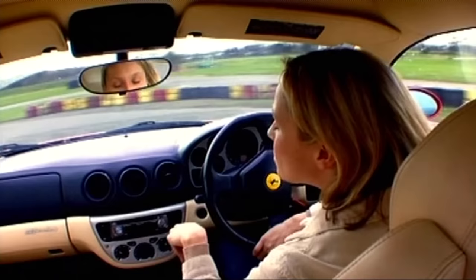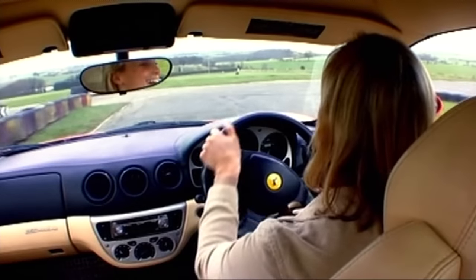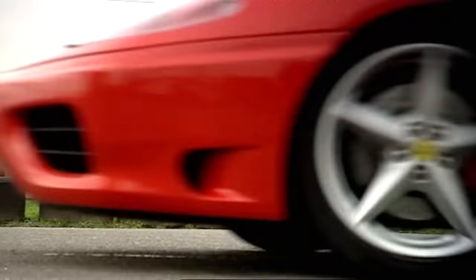Actually, I can get a reasonable sort of rhythm going, using that first gear. I think the Ferrari might just have it. It crosses the line in 33.6 seconds. Come on, the Panda.